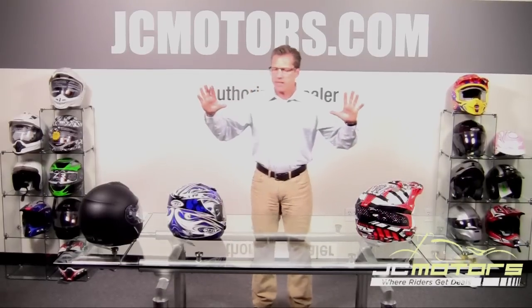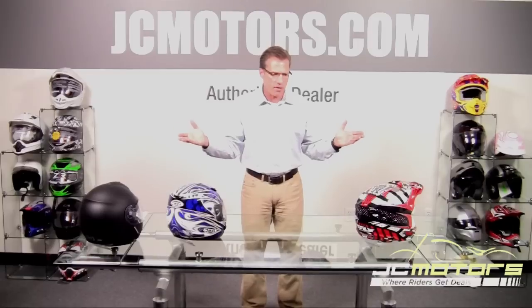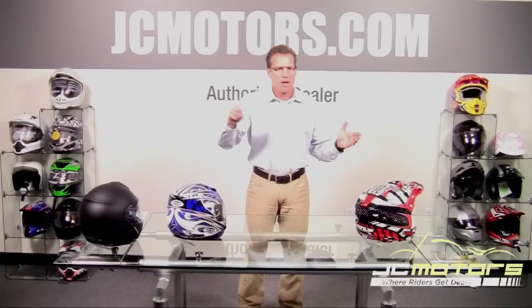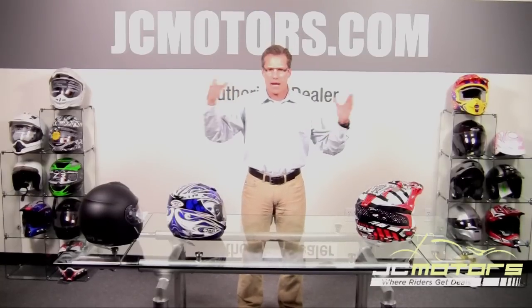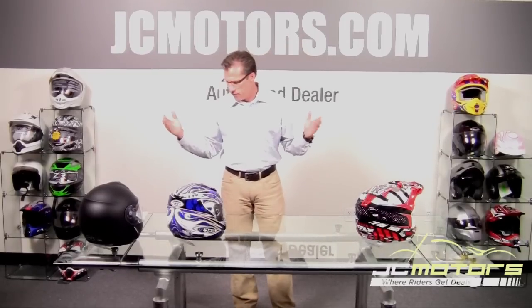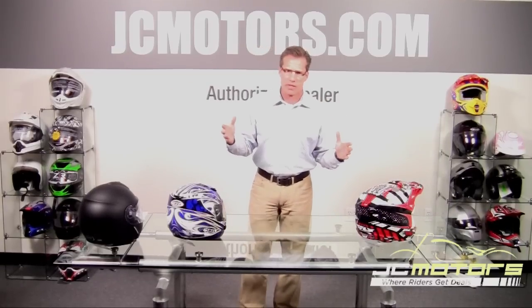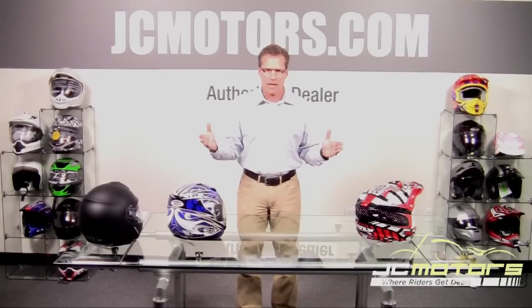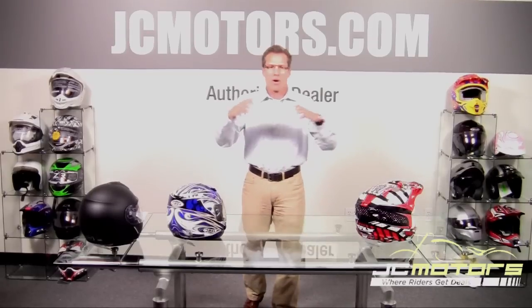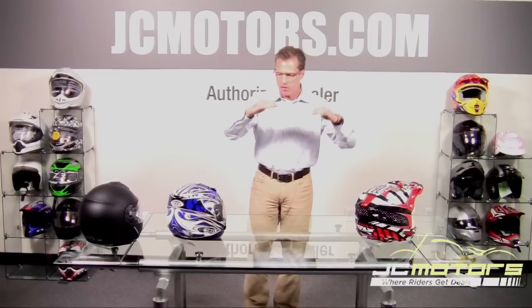The ECE standard is one that a lot of people have asked about. In Europe, this is the number one standard — many other standards such as BSI and SHARP have gone away because of it. There are over 58 European countries, and partner countries around the world, that use this standard as their baseline, much like the DOT standard here. It does a really good job of protecting your head across various environments, depending on what you might hit and how you might fall.